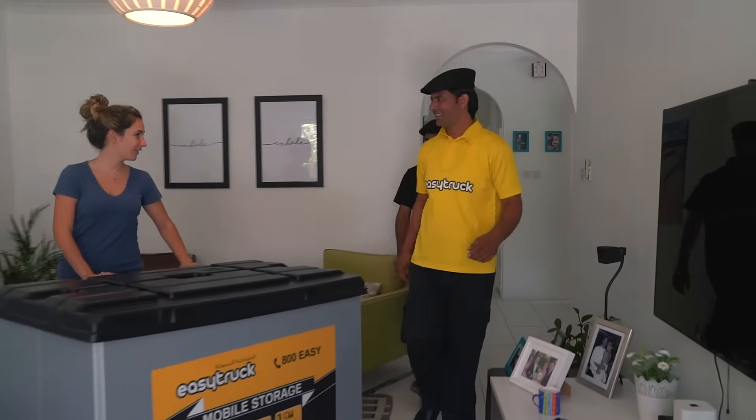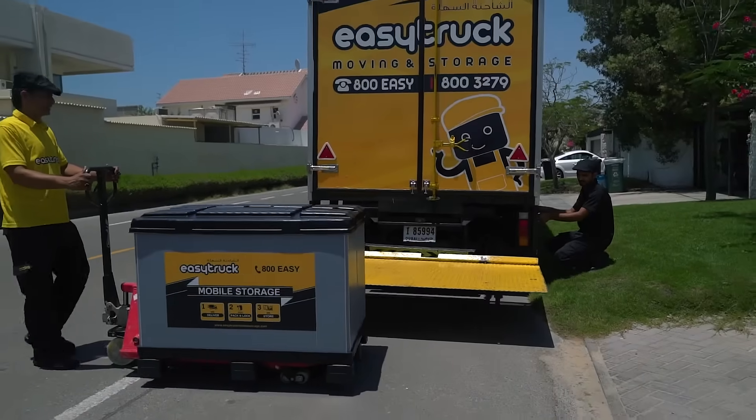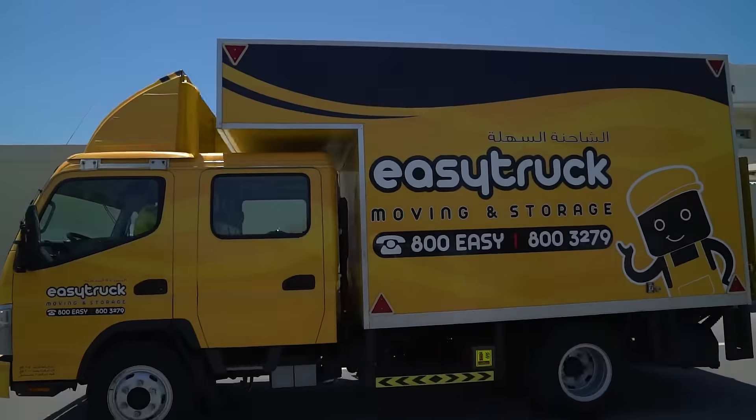When you're ready, book your free collection. Your mini-pod is collected then safely moved to our state-of-the-art air-conditioned warehouses for storage.